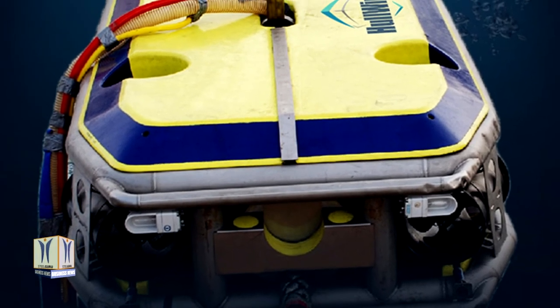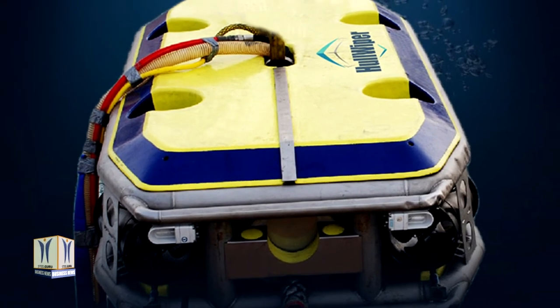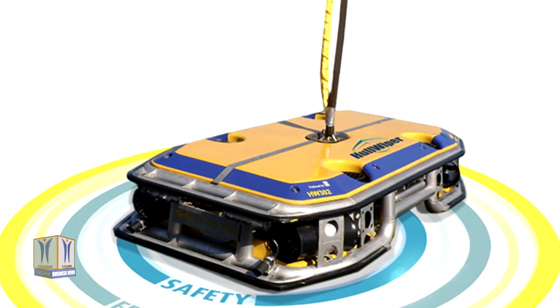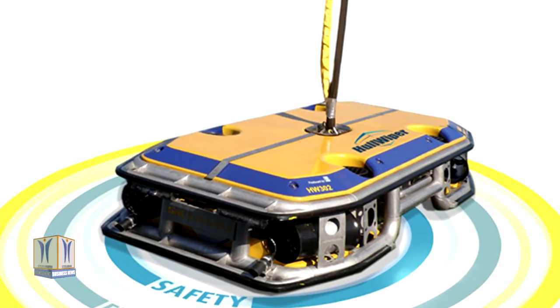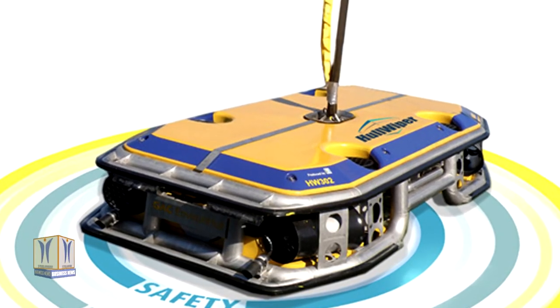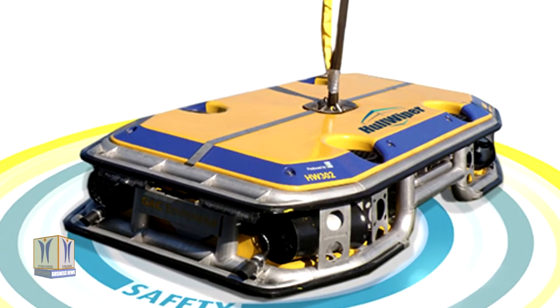Hull Wiper is an eco-friendly remotely operated vehicle that offers a flexible and economical green cleaning solution to clean vessel hulls. Hull Wiper shoots powerful, adjustable high-pressure seawater jets directly onto a ship's hull at a rapid speed to dislodge waste materials. Unlike traditional methods that use brushes or abrasives, this hull cleaning method minimizes the risk of damage to costly anti-fouling coatings.